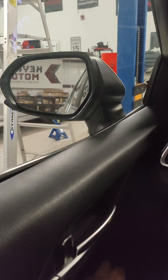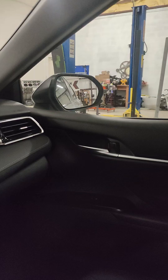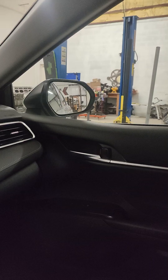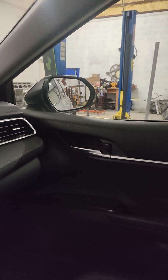Got kind of a weird one here — 2018 Toyota Camry — and the issue we're having is with the mirrors. The left mirror works perfect: up, down, left, right, everything functions normal. But if I switch over to the right side mirror, if I hit up it goes left, if I hit down it goes right, if I hit left it goes up, and right it goes down.